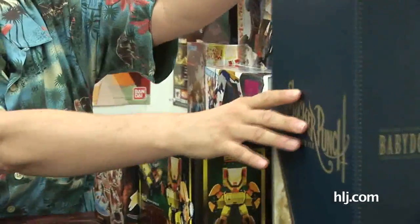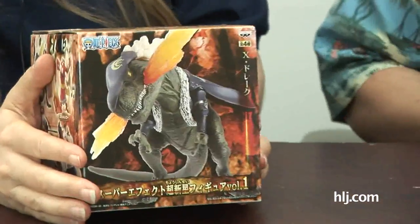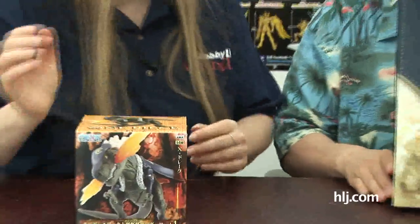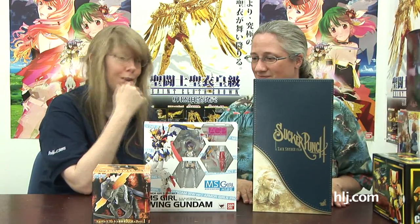So now we are going to pick our candidates. You pick yours first. I'm going to go with Baby Doll from Sucker Punch — gotta see another Hot Toys figure. And I'm going to go with the Mobile Suit Girl Wing Gundam. Both ladies — we'll let your lady go first.